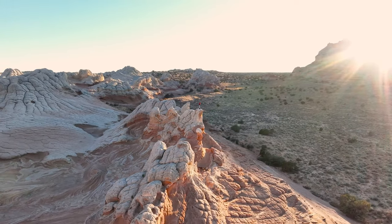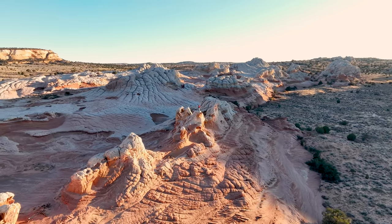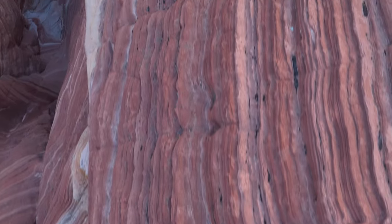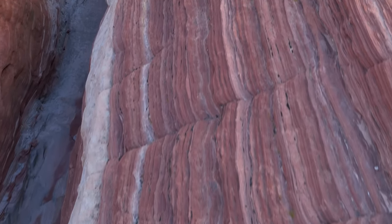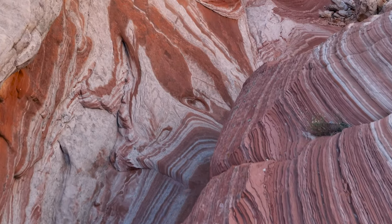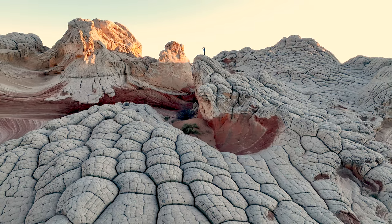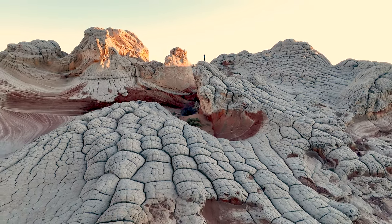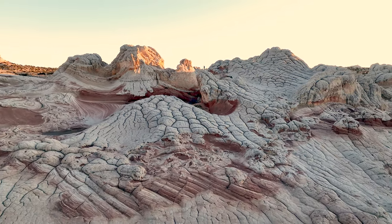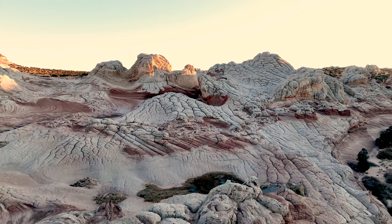The rock formations at White Pocket were created over millions of years through a combination of tectonic activity, erosion, and weathering. The layers of sandstone were deposited in ancient sand dunes and transformed by the forces of nature, resulting in a surreal landscape that attracts geology enthusiasts, photographers, and nature lovers from around the world. The foundation of White Pocket's geology lies in the deposition of sediments during the Jurassic period, around 160 to 180 million years ago.